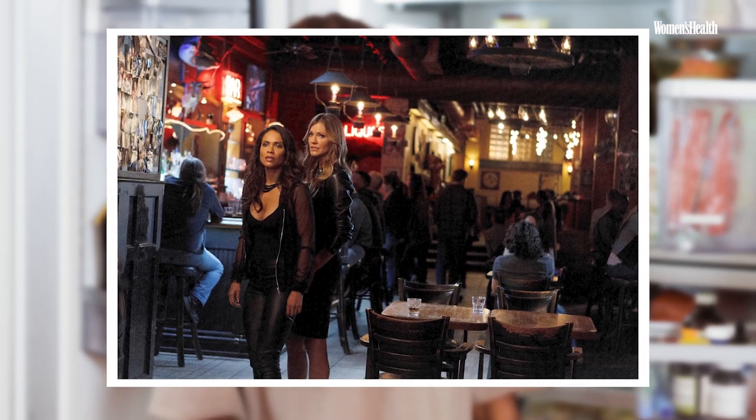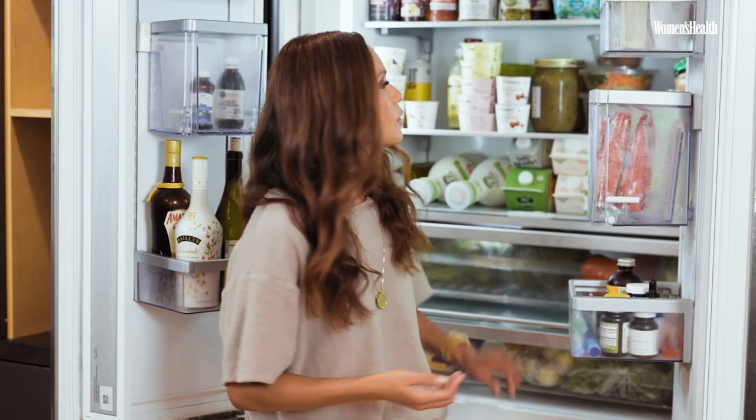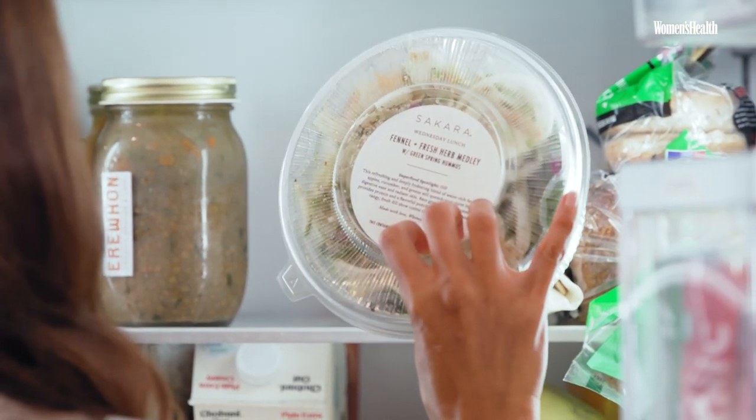Being an actress and being on Lucifer — my character is very stunt heavy and very active — fuel is a big part of my life. I typically don't eat what they serve us on set. I would either meal prep, or right now I have a vegan meal delivery service called Sakara, which just makes my life a lot easier.